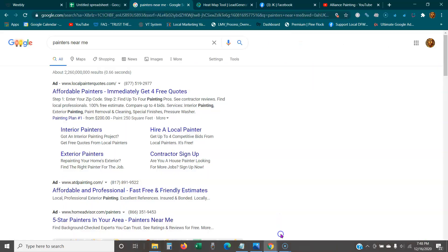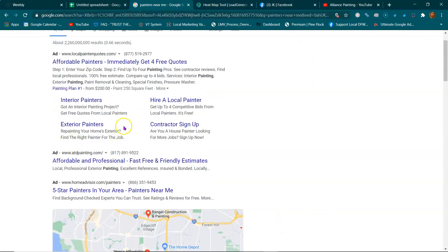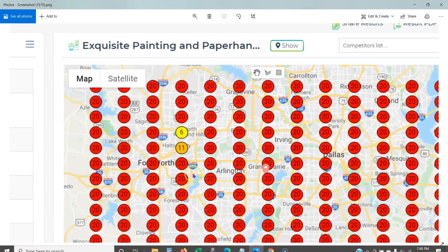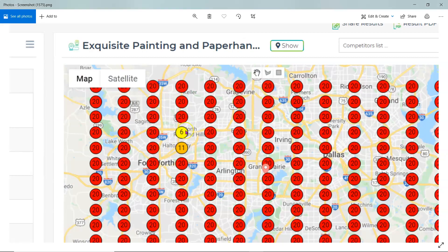So as a recap: whether you're looking for a foot surgeon, a painter, or anything else, there are going to be results. These top three businesses in the map listings get 80% of the phone calls — meaning they're getting most of the business. So if you're not appearing in those top three, you're missing out on a lot of sales and money.